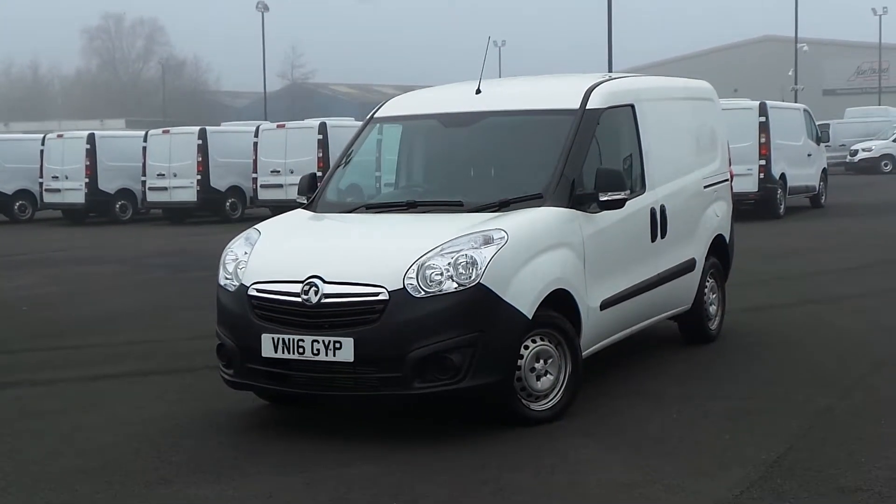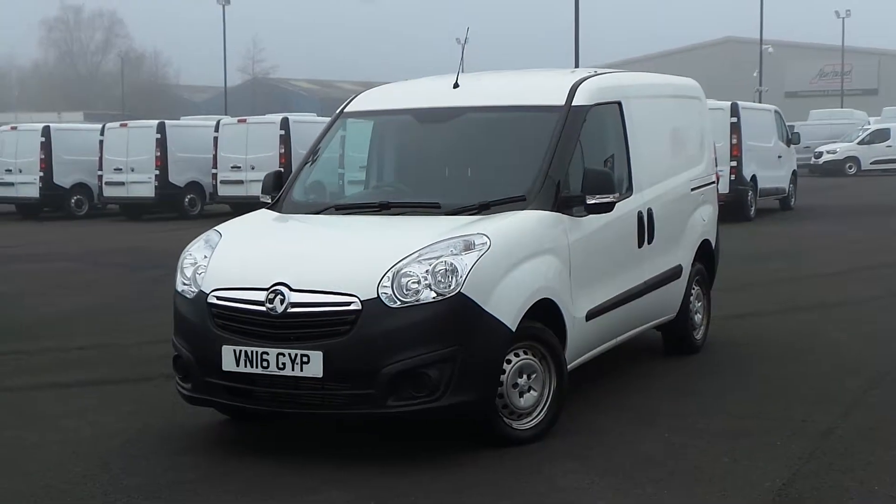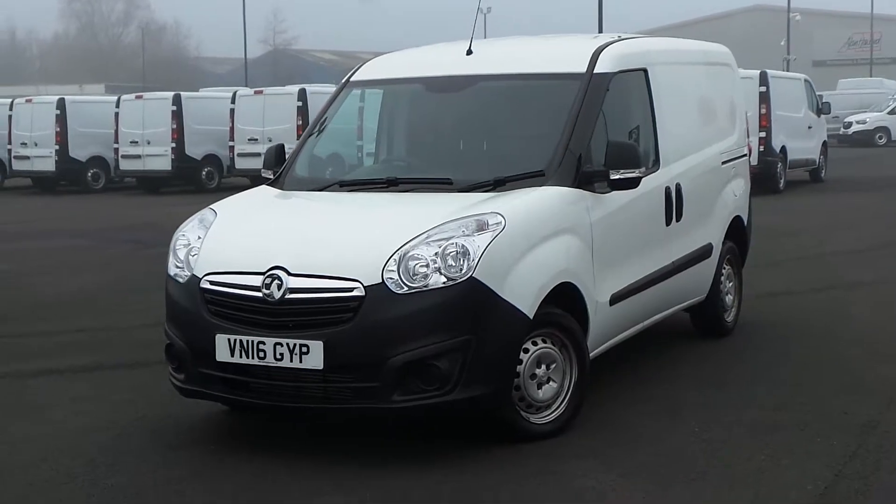Hello and welcome to Sheffield Pentagon Vauxhall Van Centre, Sheffield's largest van forecourt. Today I'm going to be showing you one of our used vans — it's our 16 plate Vauxhall Combo, finished in white.